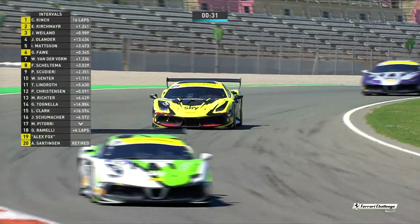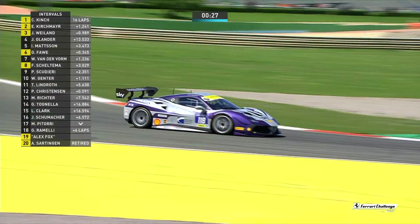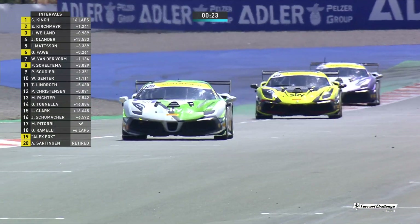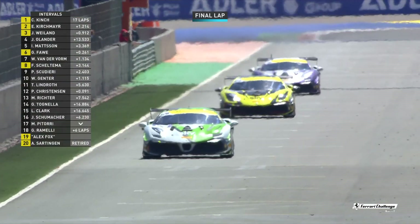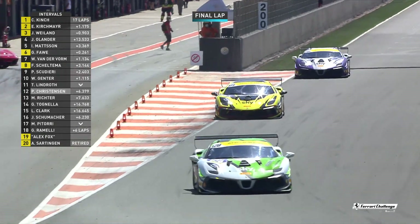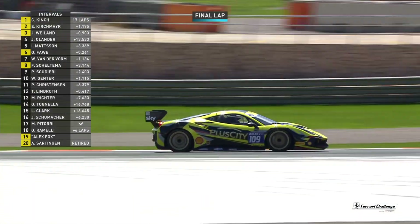As the cars head towards the timing line now, they'll break the timing beam. And that's precisely what Christian Kinch does. Ernst Kirschmeier and James Weiland as they start the final lap of this extraordinary Copa Shell Race 2 here in Valencia.